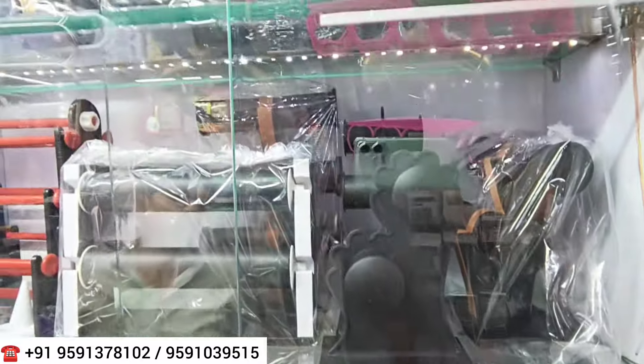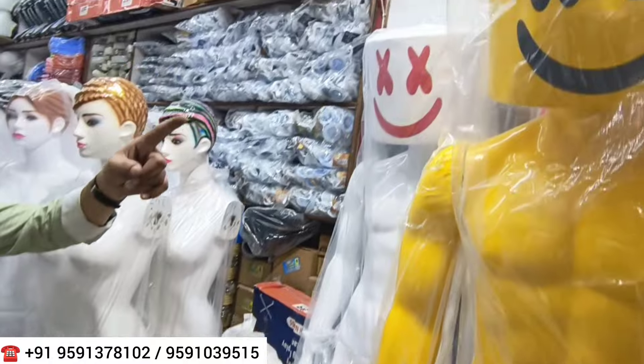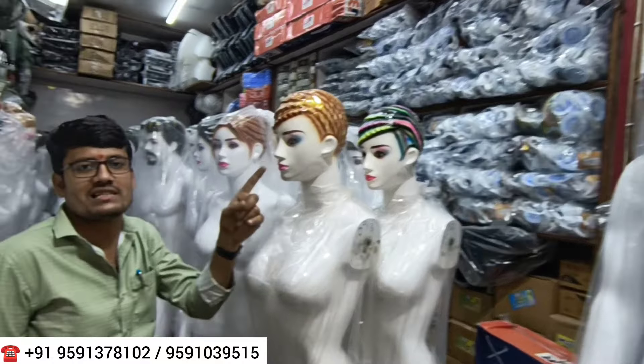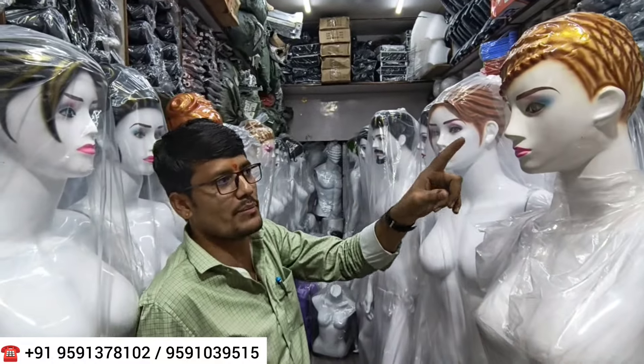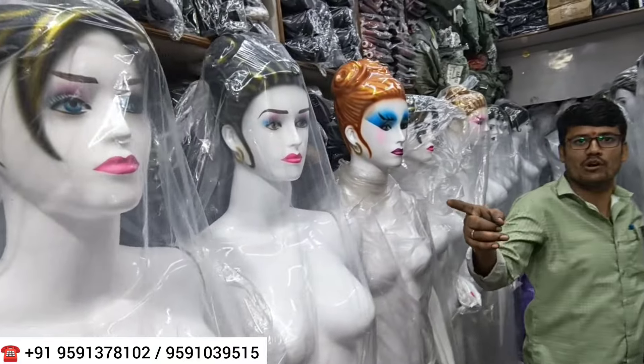There are jewelry stands and bangle stands available for imitation jewelry display. There are also face mannequins. The range of models goes well beyond just gents and ladies — there are at least 50 different models to choose from, all in different styles.